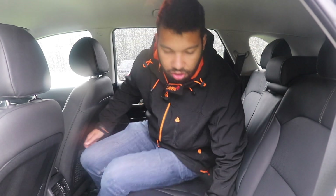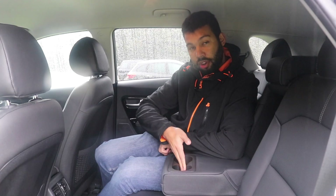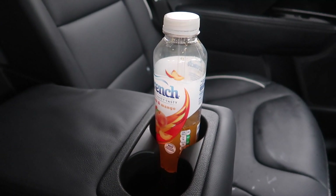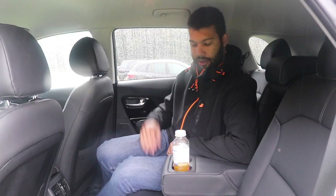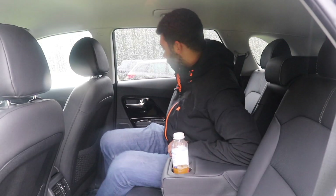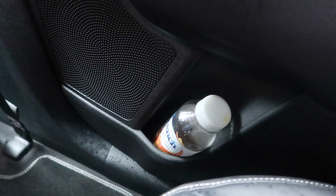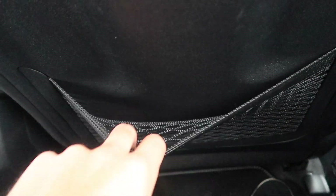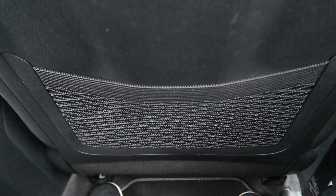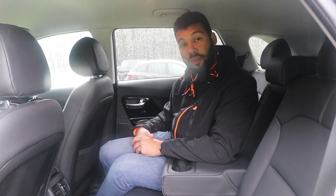If you only have one or two people in the back, they can make use of the centre armrest for better comfort. There are also two cup holders back here. The door bins aren't massive, but you can fit a bottle of drink in them, and you also have a little bit of storage in the netting of the back of the front seats. So overall, the rear is pretty good — I've got no complaints.